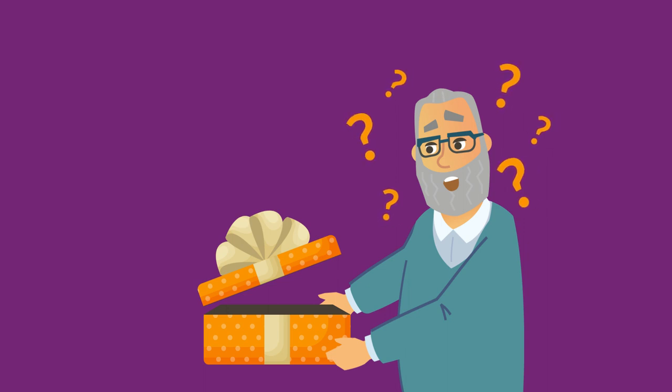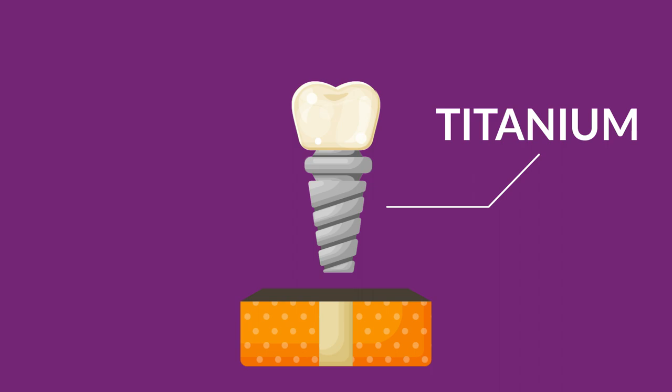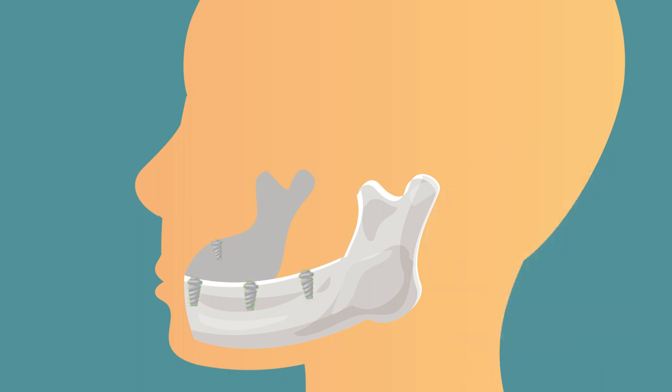Dental implants are metal posts that are surgically positioned to replace tooth roots. Implants are attached directly into the jawbone. In the initial visit, the implants will be placed along with a temporary crown. When the dental implant has successfully osseointegrated with the jawbone — which usually takes four to six months — the patient will then come back for a second visit.